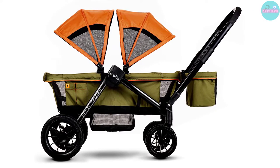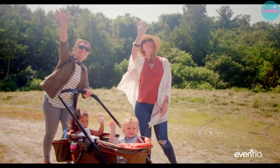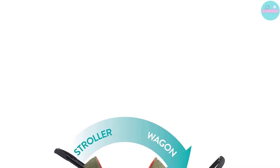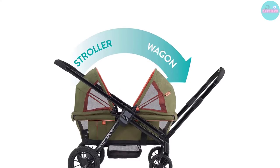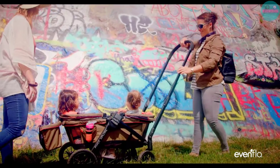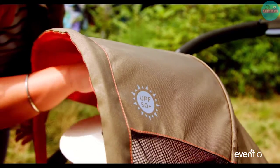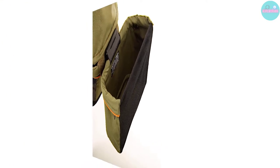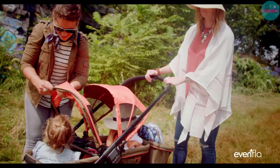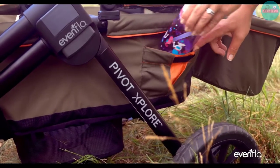You'll also notice the double canopy that will keep your little one safe from the sun. The canopies have a UPF of 50+, which is also a bonus. The all-terrain wheels make it easy to maneuver the wagon stroller no matter if you're walking through the city or on the beach. There is a handy storage bin included — you can put toys, extra food, or even your personal belongings. If you buy the infant car seat adapter, sold separately, this stroller wagon can accommodate an infant and a toddler.